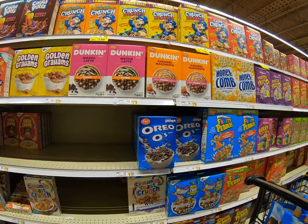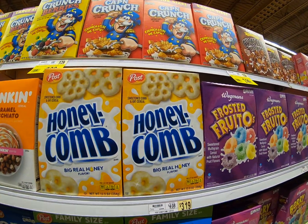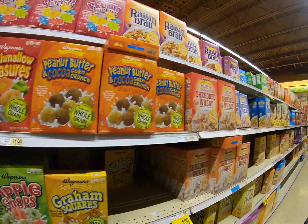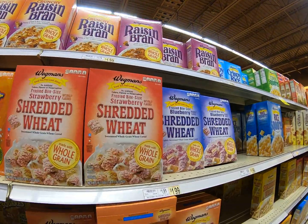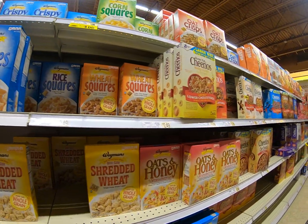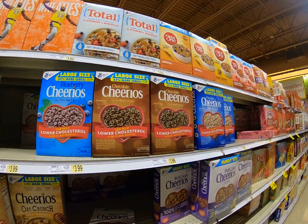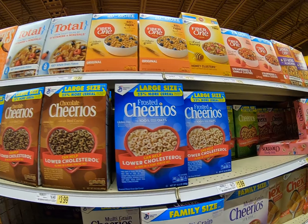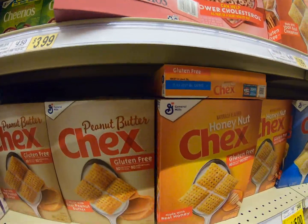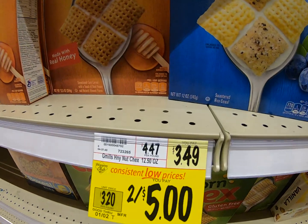I'm looking for a special cereal — see if we can find it. As we go through here, keep looking. Honeycombs, good stuff. I don't know about some blueberry shredded wheat. Let's keep looking. Lots of Cheerios — I know we've got Cheerios fans. All these Cheerios. Chex — all these flavors of Chex.